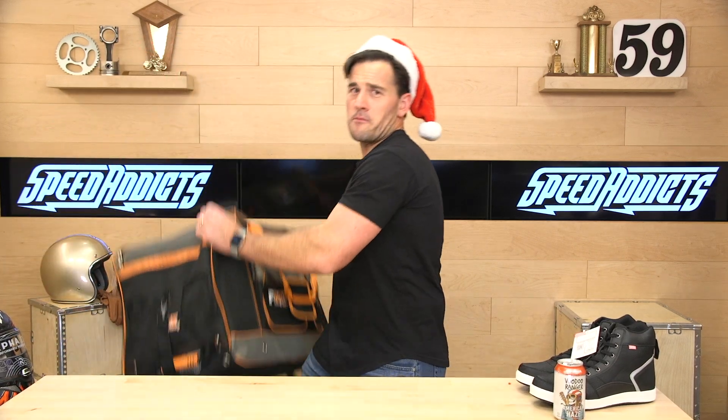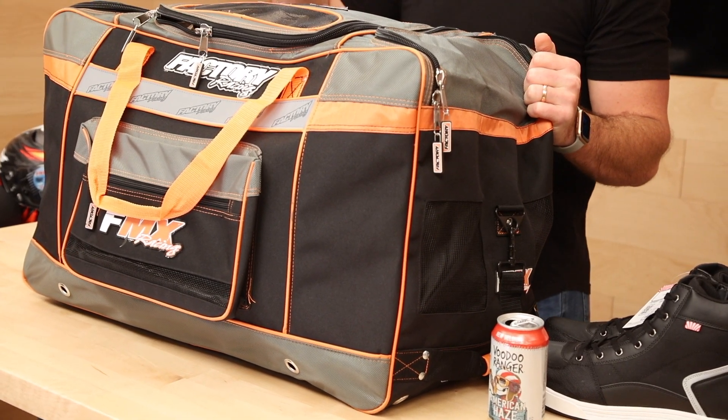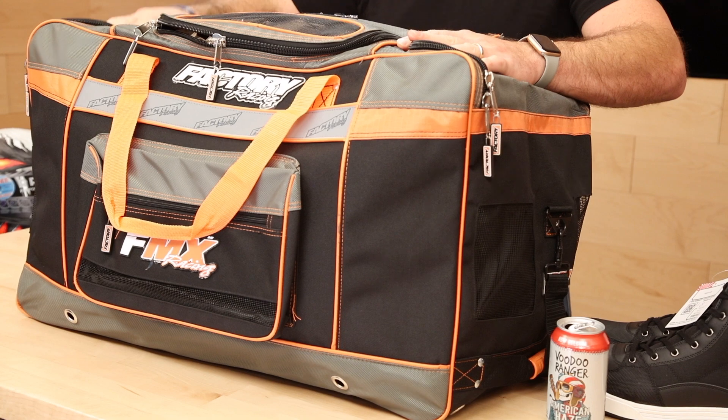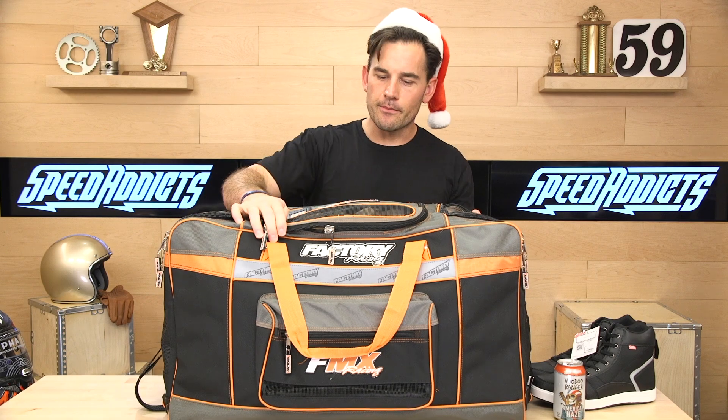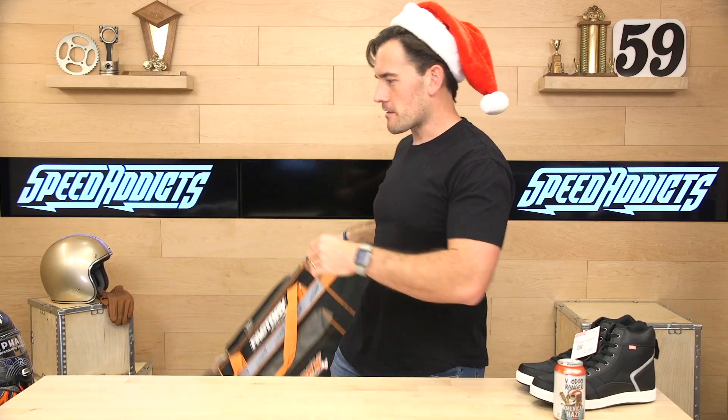But wait — Santa's got more in his bag. This is the Factory Racing FMX Gear Bag. This is the best and biggest gear bag you can get for $89. This is always our number one seller over the holidays. It's huge — I fit my size 13 boots in here, plus a helmet, plus body armor, plus everything. High quality zippers. We've got a video on this too. Exterior pockets, lots of venting so your gear doesn't get funky between rides. FMX Factory Racing Gear Bag — $89, free shipping.